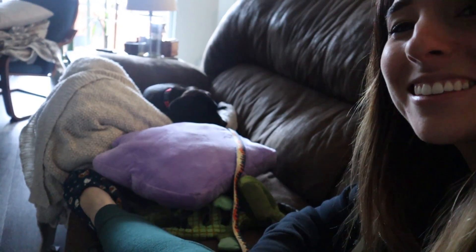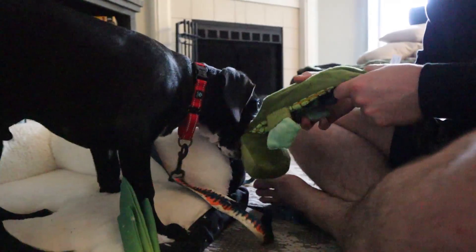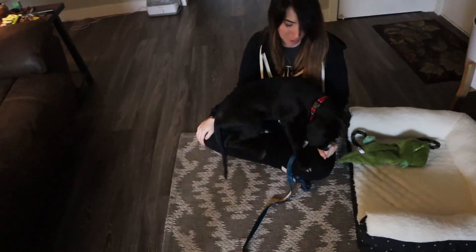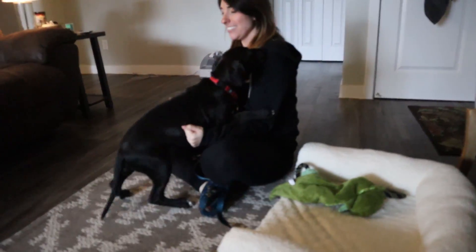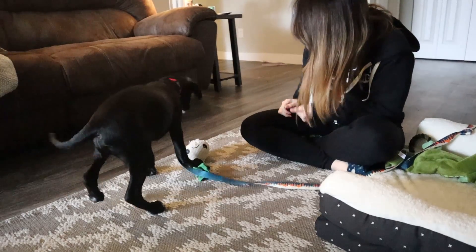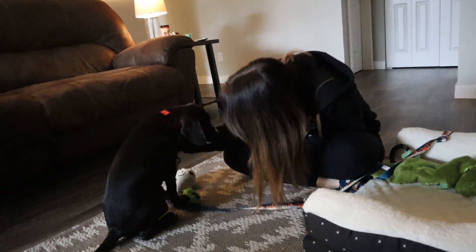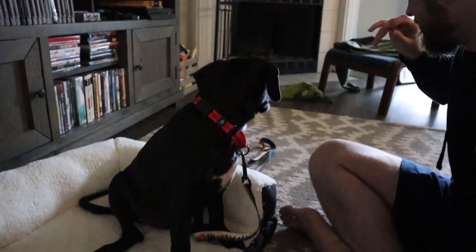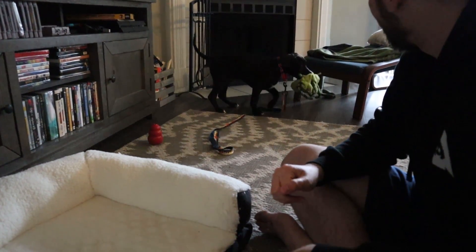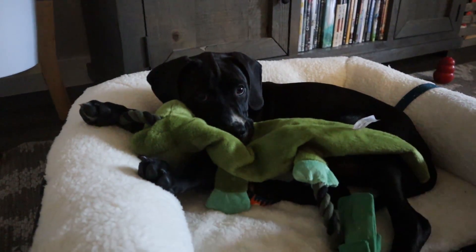He's doing really well and right now he's napping. Oh my god, look at him — he's just cuddled right there. Oh my god, he's so cute. Oh, you know what hand the treat is in! Oh my goodness, you're so cute. Sit — good boy! He's like, 'Why do you keep throwing it over there? I just have to come back and get it.' You like being cozy.